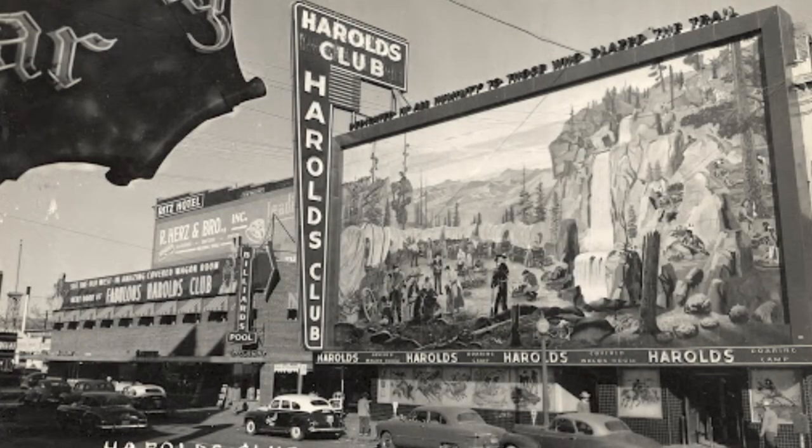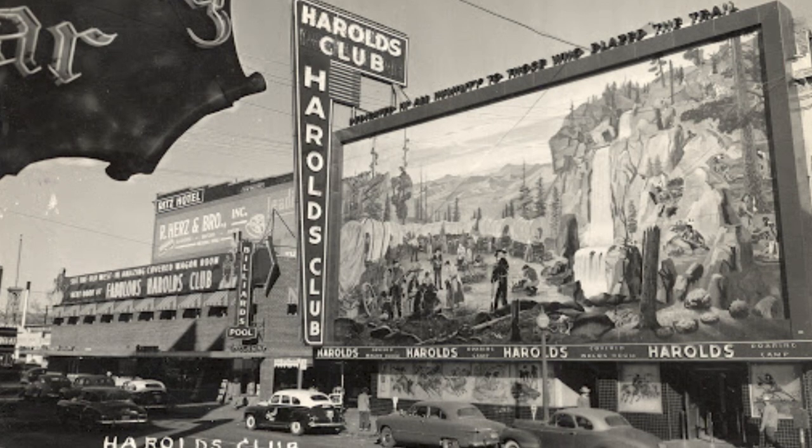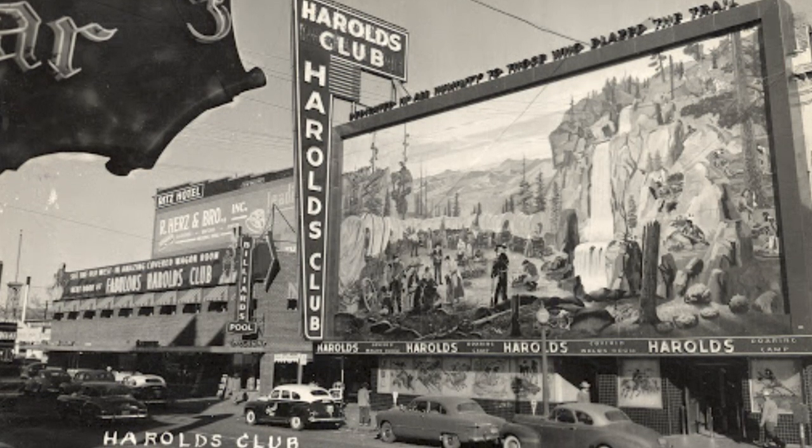Welcome back to the channel everyone, thank you for joining me again. Today we'll be talking about one of the oldest clubs that lasted in Reno and a very large part of Reno's casino history.